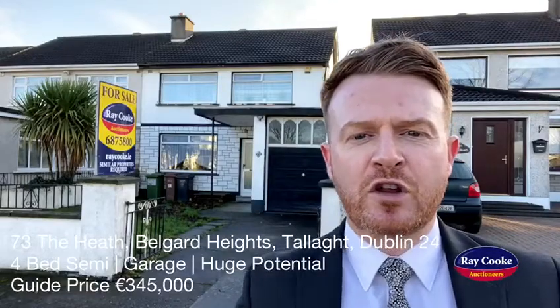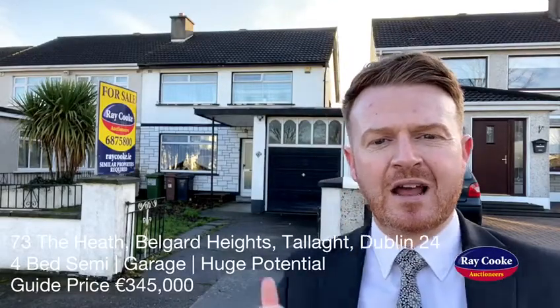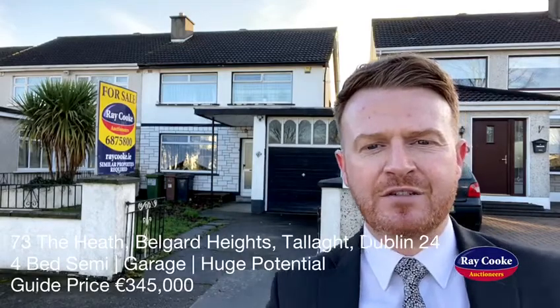Ross here from Rakey Rockshineers, standing at the front of our latest listing through our Tal office. I am in Bellegarde Heights on the fringe of Tala Village.